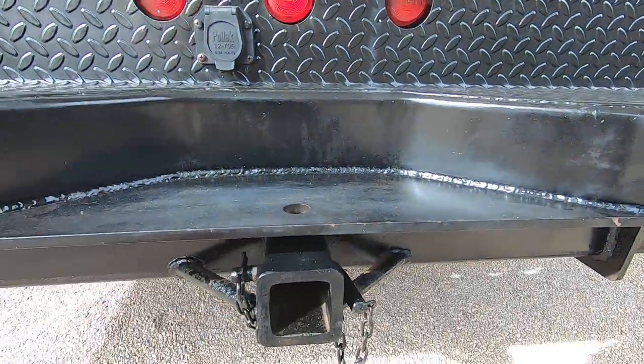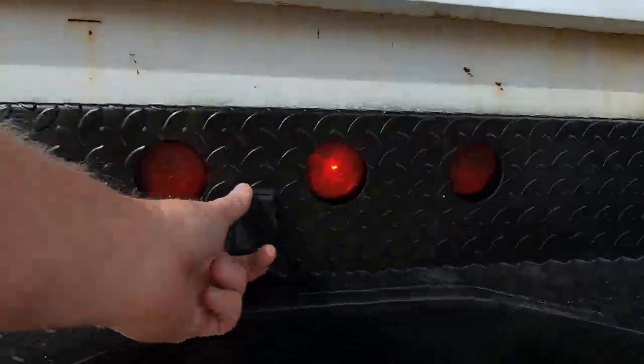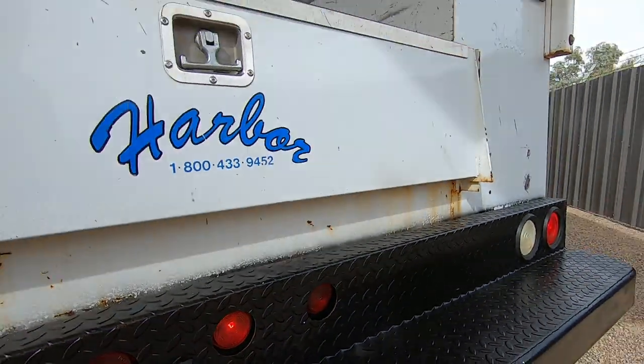There's a trouble hitch. They left a cotter pin in there, which is kind of cool. Trailer plug. Light plug.